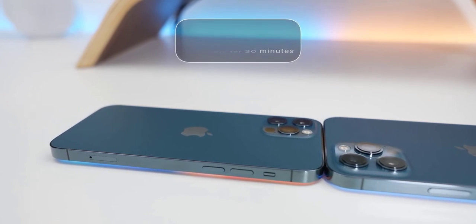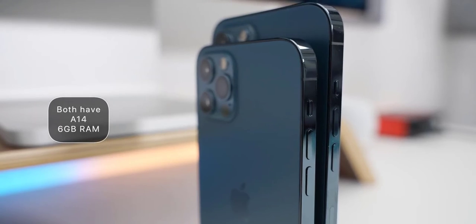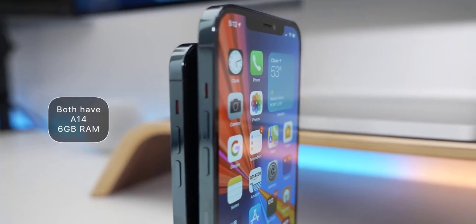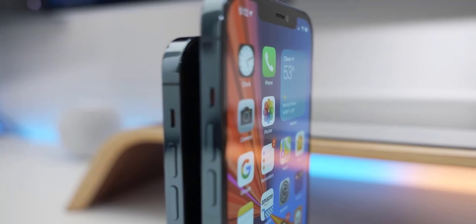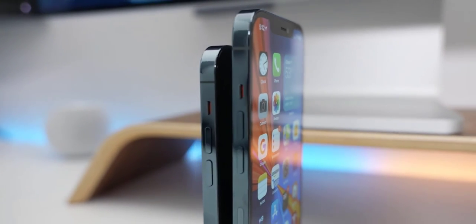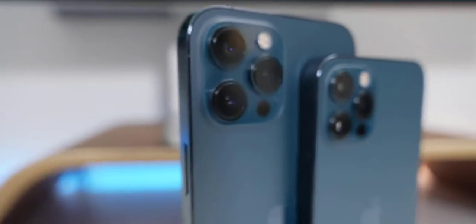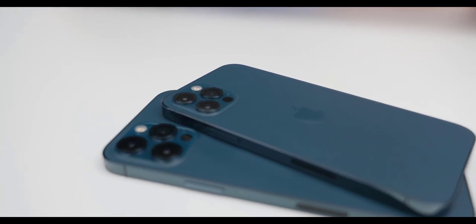Everything else is the same on both phones: the same Face ID sensor, the same IP68 water resistance at 6 meters for 30 minutes, the same A14 chip with 6GB of RAM, and MagSafe support. Both fast-charge wirelessly at 15 watts with the MagSafe adapter. Using a wired charger with a 20W adapter, both phones can charge to 50% in 30 minutes, then slow down and take about an hour and a half total to fully charge.